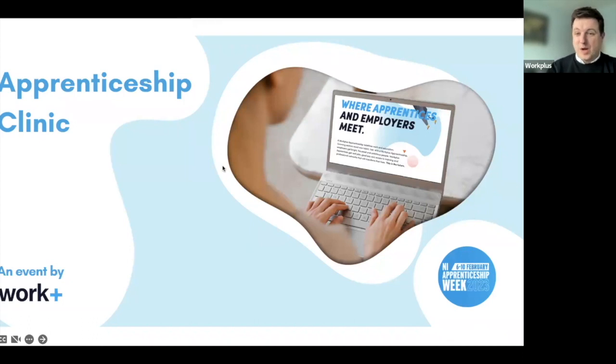There's a question: why should we choose WorkPlus? Hopefully that will become abundantly clear over the next session. And also looking at how to structure that application — what should I put into my application? That's a great start. Please continue to use the Q&A to ask any questions right throughout the session and we'll gather those up at the end.